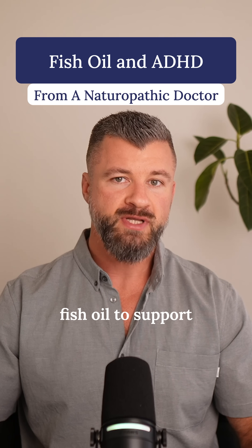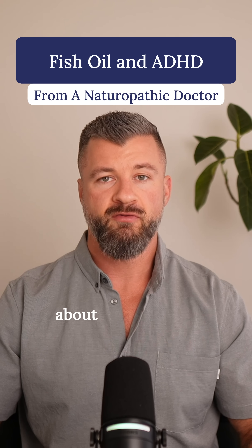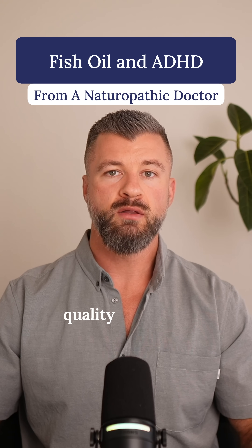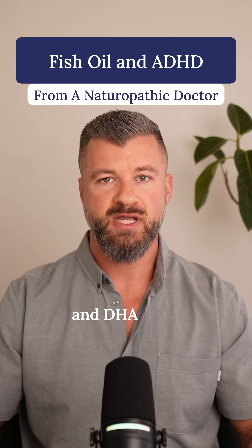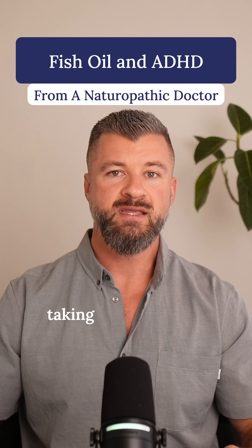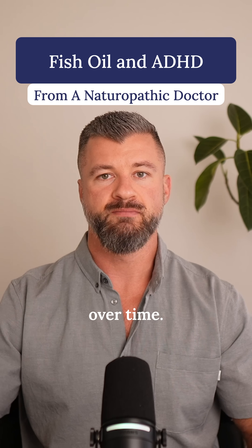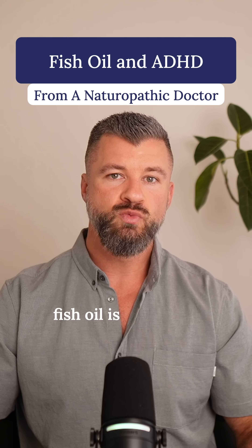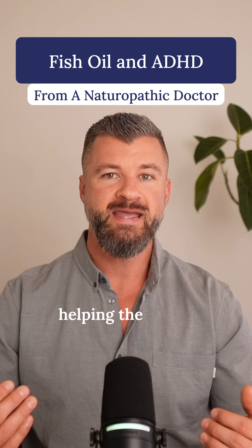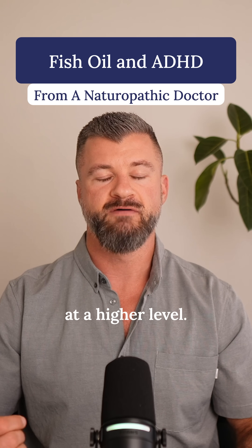So if you're using fish oil to support ADHD, be intentional about three things: number one is the quality of the oil, number two is the actual EPA and DHA dose, and number three is taking it consistently over time. It's not a magic fix, but when it's done properly, omega-3 fish oil is one of the most well-supported tools we have for helping the ADHD brain function at a higher level.